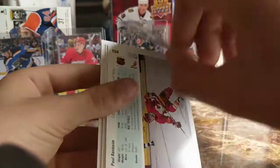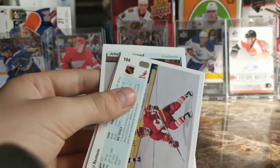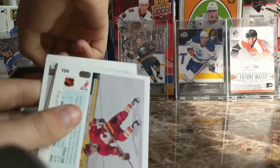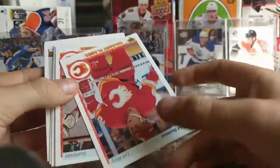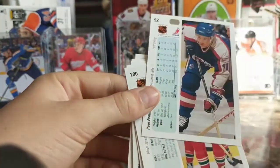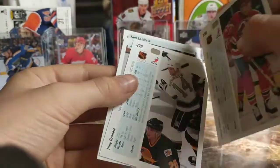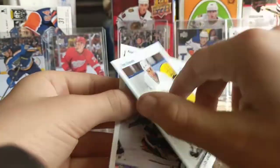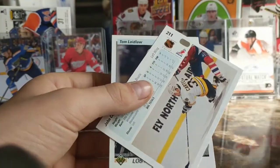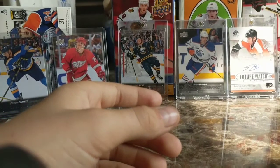Marty Gelinas, Mario Lemieux, Penguins checklist. Getting a decent amount of Flames cards: Paul Ranheim, Rick Wamsley, Paul Fenton. And I think that was an action insert card in there — just blasting through these now. Next pack.